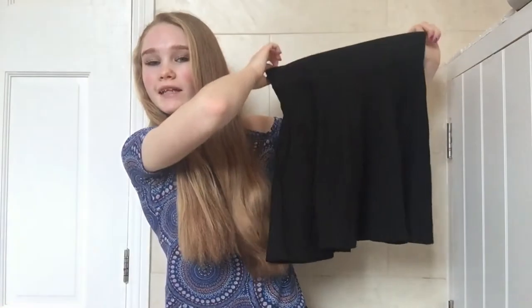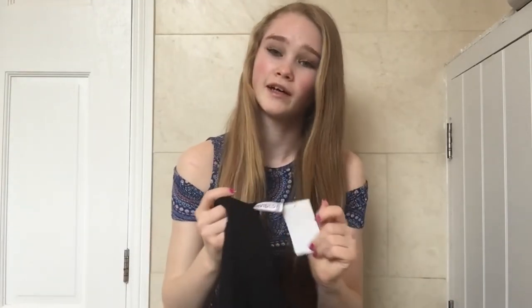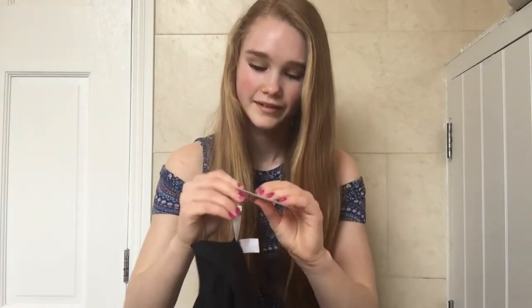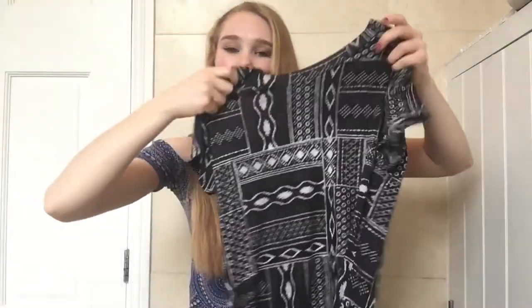The next thing I got was just a plain black skater skirt. I did have one of these but it got too small, so I thought I'd get another one because I wore the other one so much — they're really useful. This was £9.99. The tag only shows the Euro price so I'm not entirely sure of the exact amount, but I'll just say it's around £9.99.